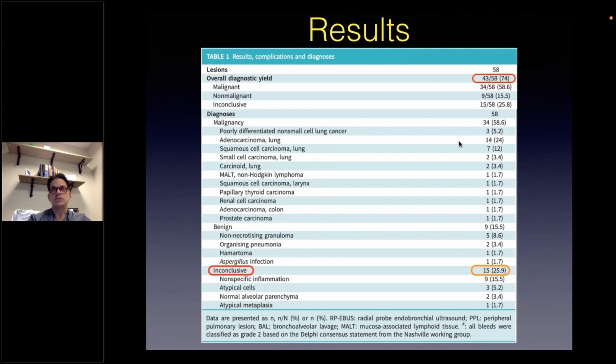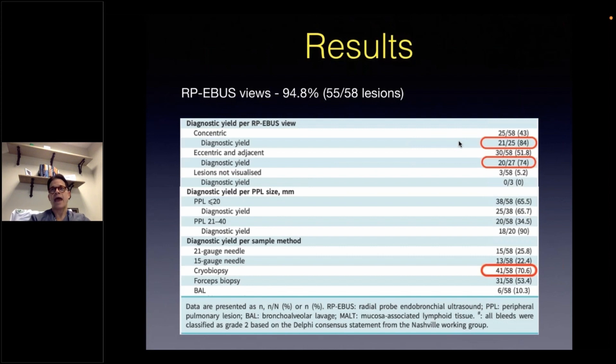Here I'm highlighting the results. The overall diagnostic yield was 74% per a strict methodology definition, in which only definitive pathological index diagnoses are counted, and anything such as an atypical or inflammatory finding is considered inconclusive — similar to what was utilized in the BENEFIT study. After robotic-assisted bronchoscopy localization, our EBUS confirmed 95% of our targeted nodules. Based on the EBUS-lung nodule relationship or orientation, we obtained yields of 84% when the lesion was concentrically accessed and 74% when eccentric.